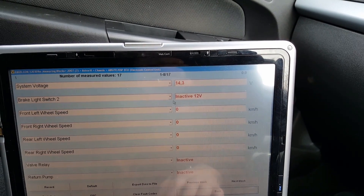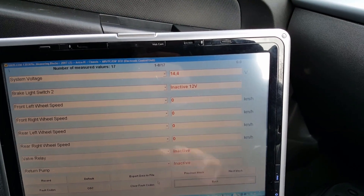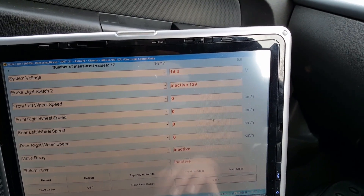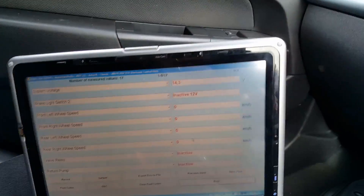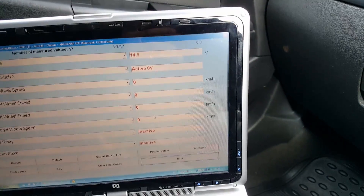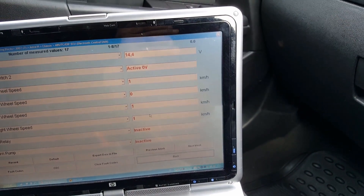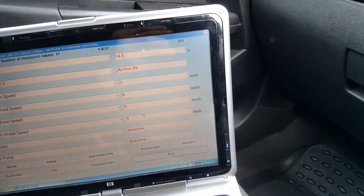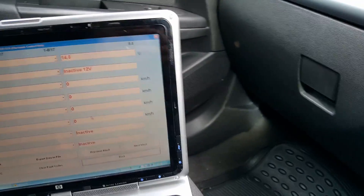That voltage drop might be triggering that low voltage fault — maybe. But let's go first to the wheel sensors. I have all four wheel sensors here. I'm going to try to drive a little bit back and forth to see if we can get any readings. As you can see, the front right wheel value doesn't change at all.